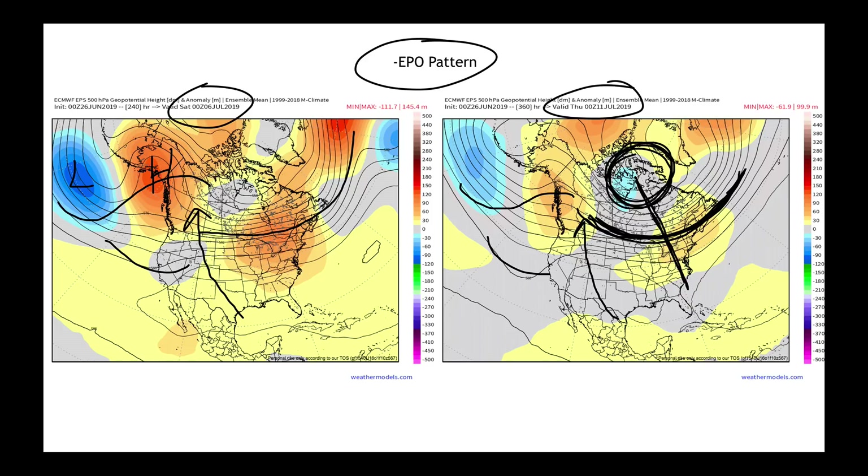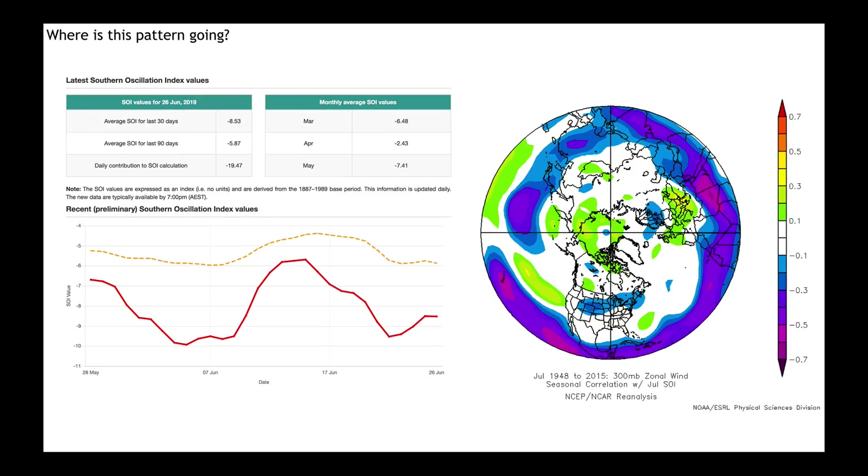The consequences of this flow pattern: the warmth we will be getting in the midsection of the country is not long-lived. It looks as though by the 10th, 11th, 12th of the month — and the models have been quite consistent about this — we go back toward much more seasonable temperatures, and even at times a cooler pattern.